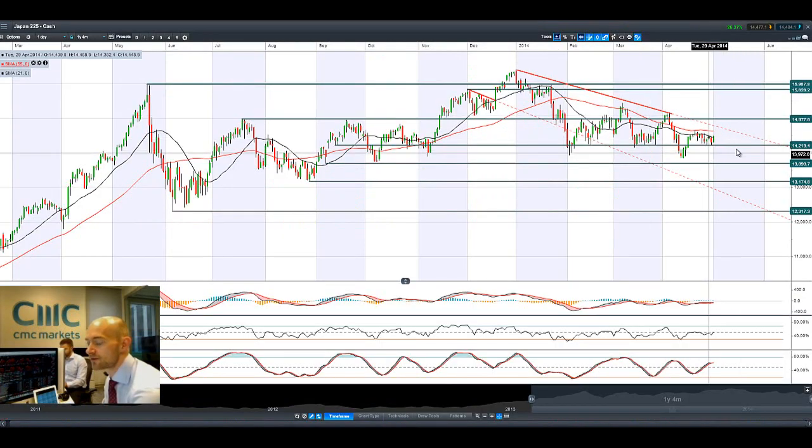Looking at Japan 225, it's had a bounce off the 14,219 level. This level has been so important and strategic over the last couple of months — it's a fantastic level to watch if you follow technical analysis.